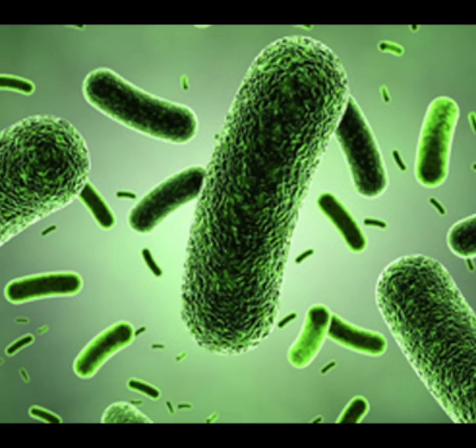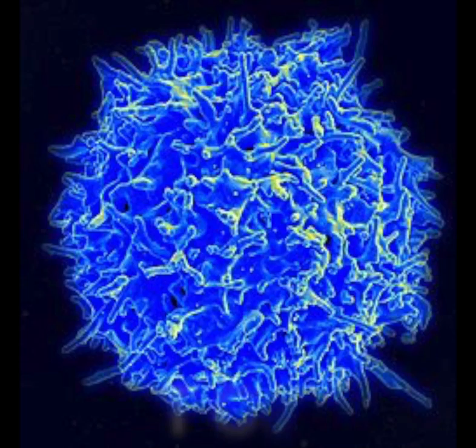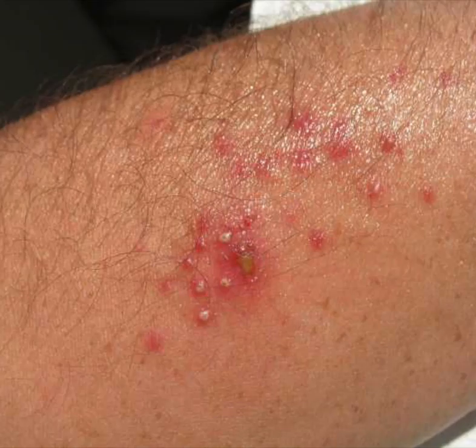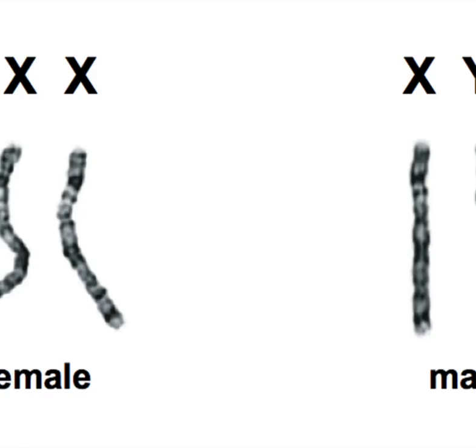With SCID, a person cannot fight off infections. They have no immune system, so if an infection gets into their body, they have very little T cells and NK cells. Both these cells play an important role in the body's ability to fight infections, including viral and cellular infections. Some of the most common infections are chronic skin infections, diarrhoea, infection of the liver, and pneumonia.